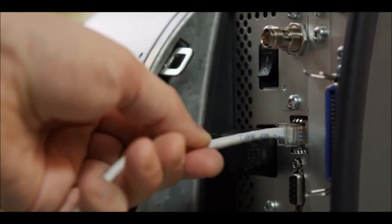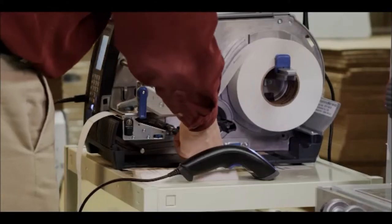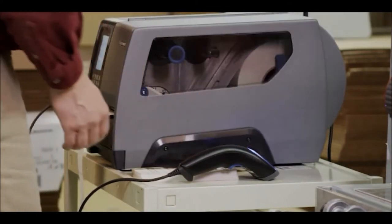The printers ship with Ethernet and IPv6, both as standard. The PM43 and PM43C are industry-leading printers — they're exceptionally fast to deploy.